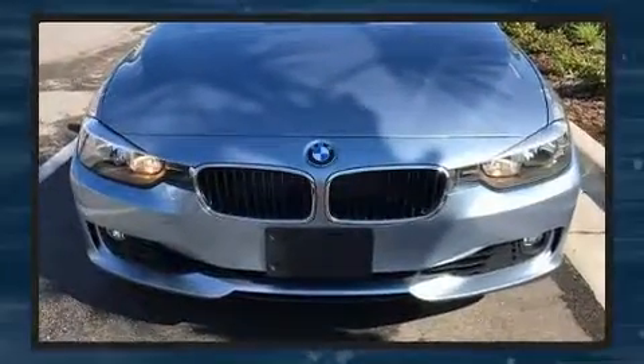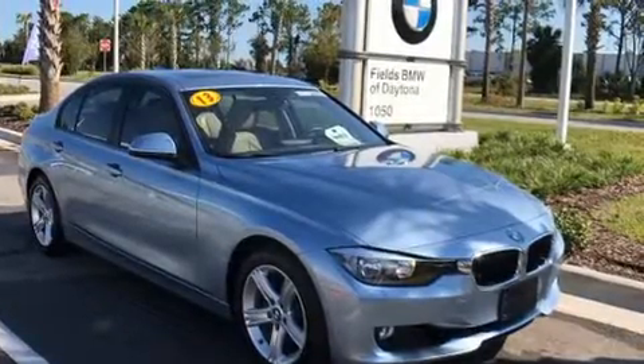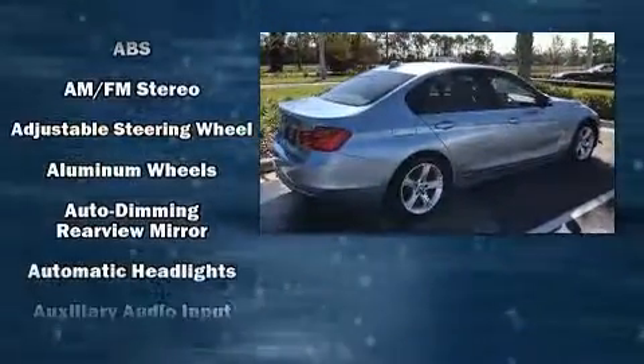BMW prioritized practicality, efficiency, and style by including front and rear reading lights, a tachometer, speed-sensitive wipers, an outside temperature display, power front seats, front fog lights, and cruise control.